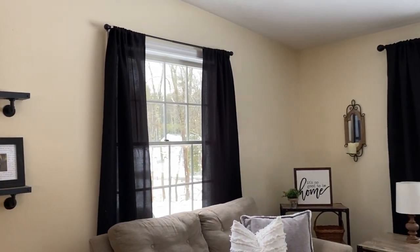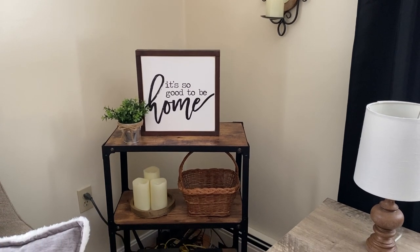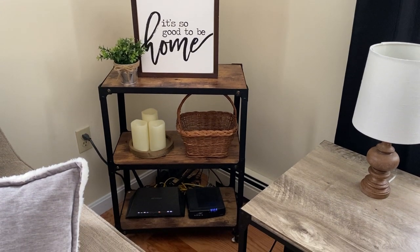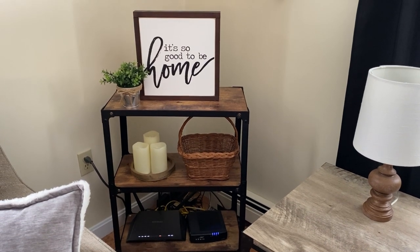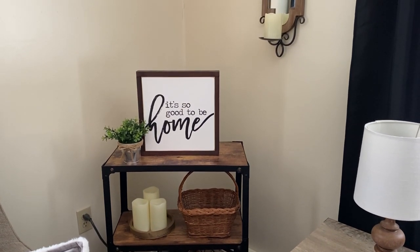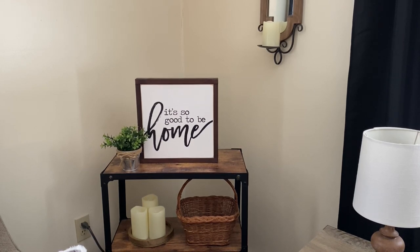Over in this corner we have another shelving unit. We added this because we needed a place to house our internet modem and a cable box on the bottom — we needed something to keep these off the ground for ventilation purposes and to help with dust. This shelving unit was purchased from Amazon and it works great. What's neat is that the way our furniture is laid out, you actually can't see the bottom shelf when you first walk in — you can only see the top two shelves, so I have those more decorated and they add a bit of coziness into the room.